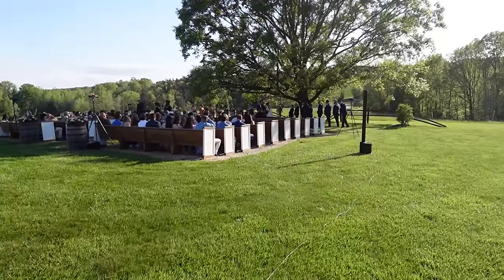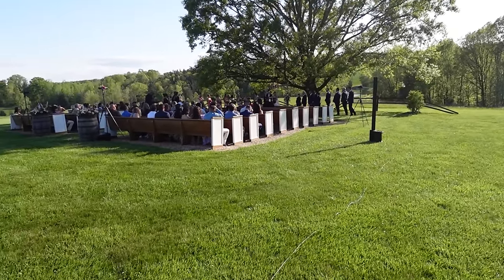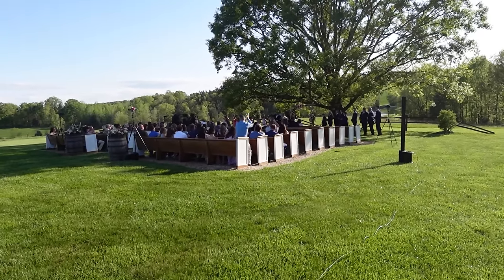Ladies and gentlemen, it's my privilege to introduce to you Mr. and Mrs. Terry Krasinski.